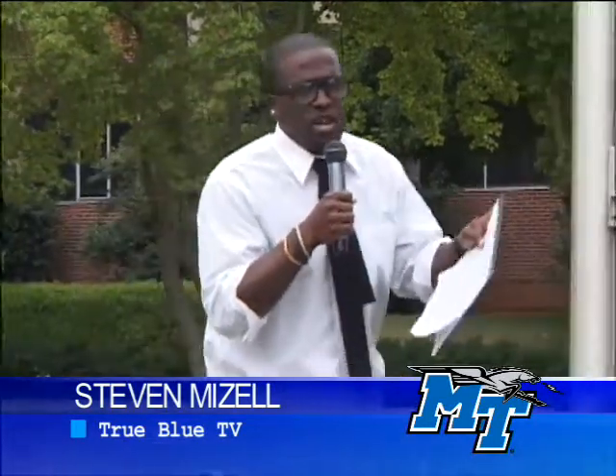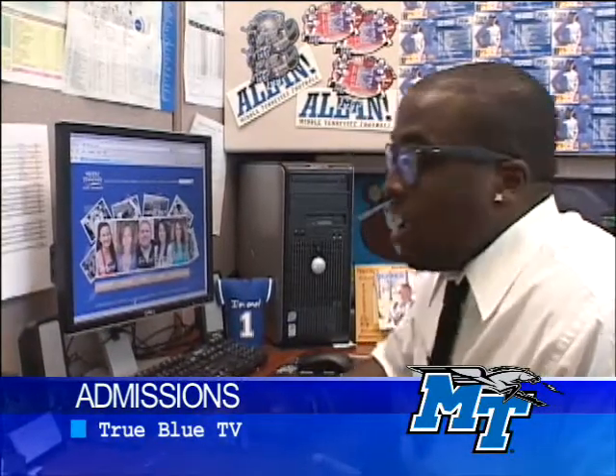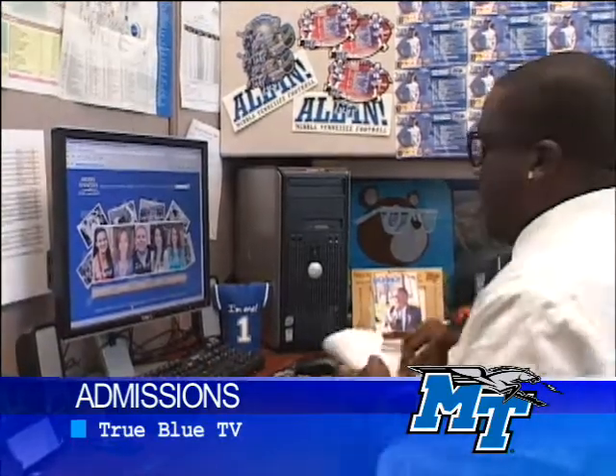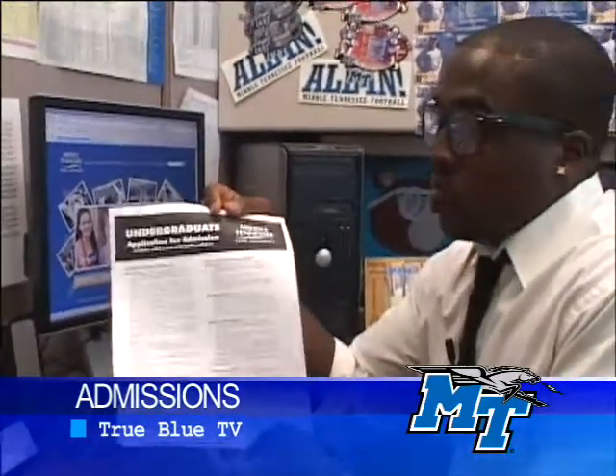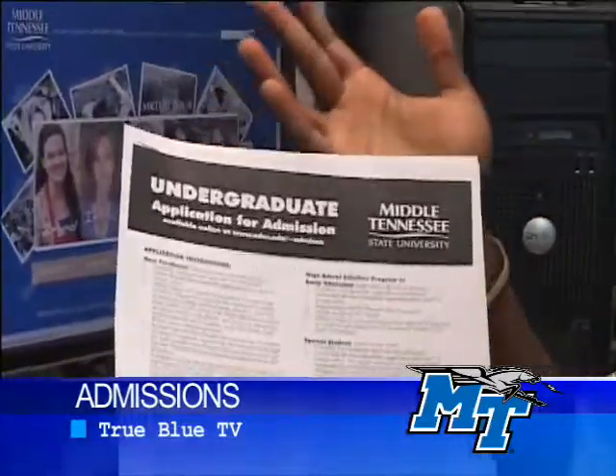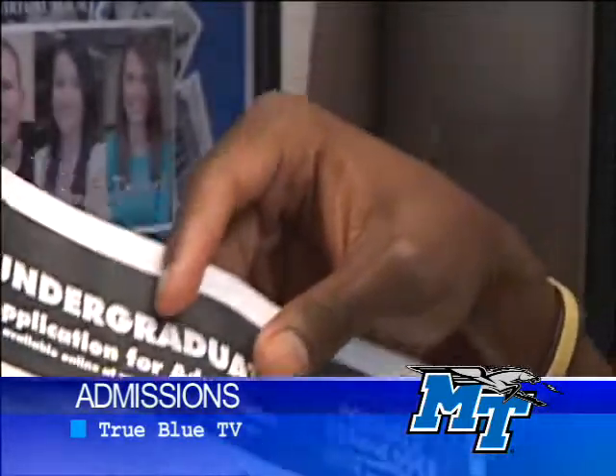So we're at the Cope Administration Building, and we're going to show you two ways in which you can apply to MTSU. The old-fashioned way, you have the paper application — you can print it online, get it from your guidance counselors, or come by the MTSU admissions office and pick up a paper app. The most popular way is that a lot of students are going to apply online this year.